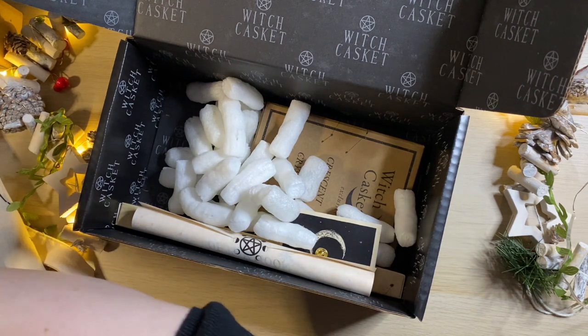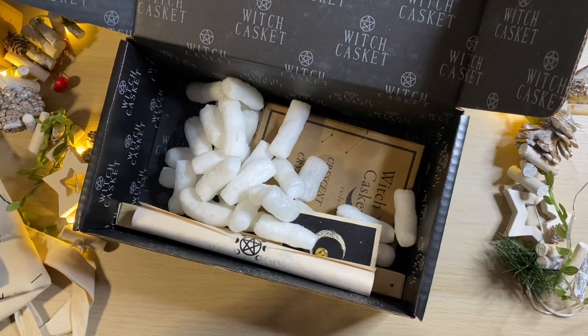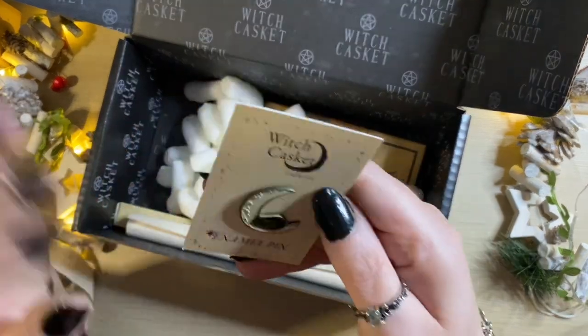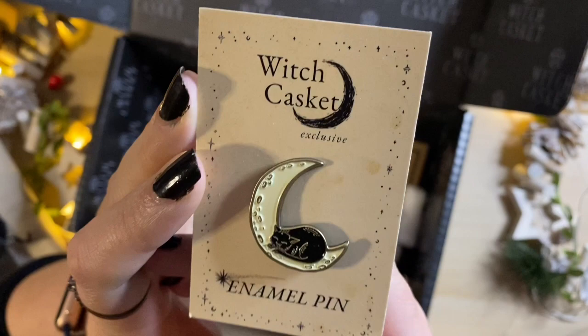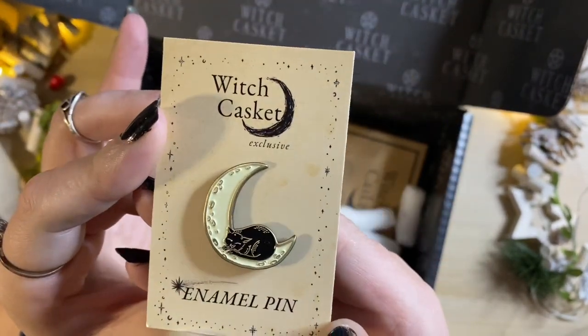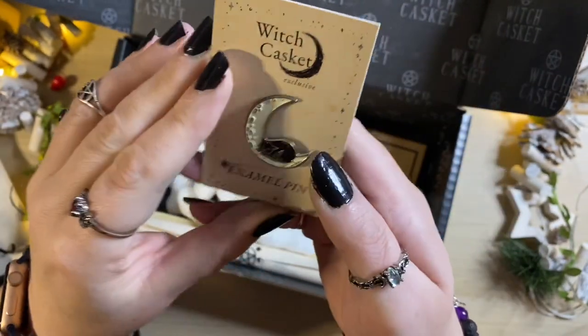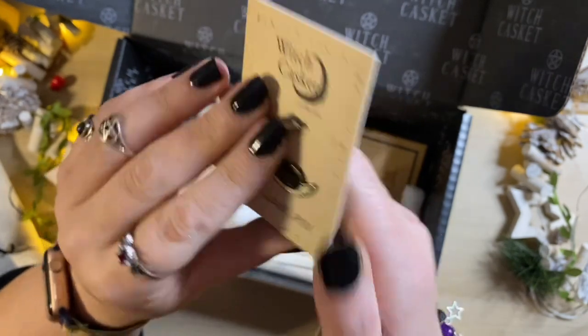What is your favourite form of divination? Are you a pendulum person or a tarot person? Do you like runes? There's so much to choose from. I'm a big fan of this pin — you get a pin every month. This one is a little black cat sitting in the crescent moon. I myself have three black cats, so this is particularly apt for me. I love it.